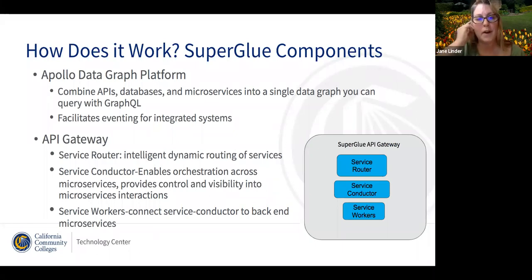Apollo also facilitates eventing for integrated systems where triggers aren't possible or may only be possible with a heavy load on the colleges. We're always trying to figure out a way to make things easier for colleges. With Apollo, we can pull the information we want to get, store that off, and then it does the deltas. It really facilitates the ability to do eventing, which we haven't really had before. Previously we've had to do full pulls and compare ourselves, which can be a very onerous process.